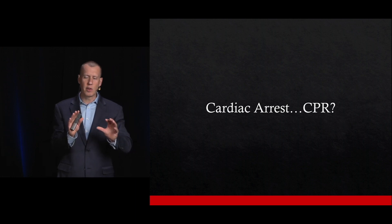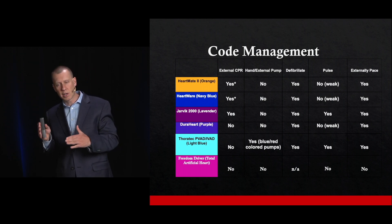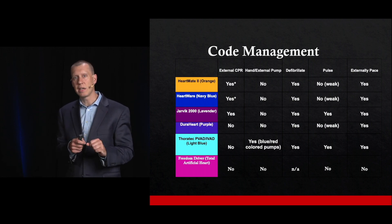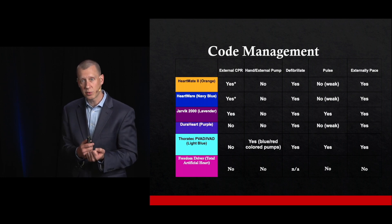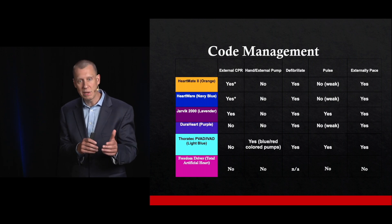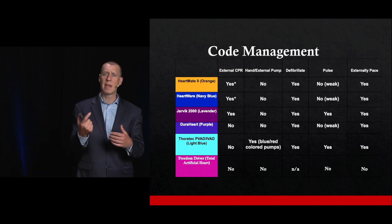The question that always comes up with left ventricular assist devices is: can we do CPR if they're in cardiac arrest? There's a table with each of the different devices indicating whether CPR is appropriate. Here's the truth: there is almost no chance of getting them back if you don't do CPR. A case study published in the last couple of years showed several LVAD patients in cardiac arrest where CPR was successfully performed, with ROSC achieved in some. It's not high-quality evidence, but if you don't do CPR, they're almost certainly going to die.